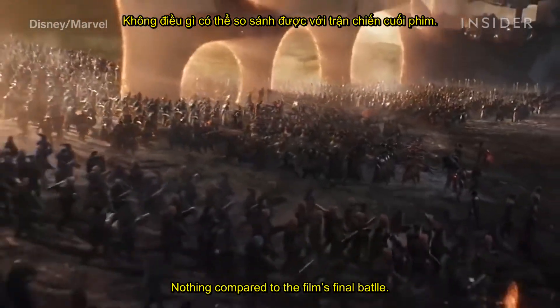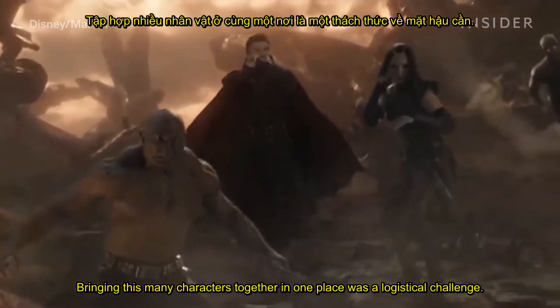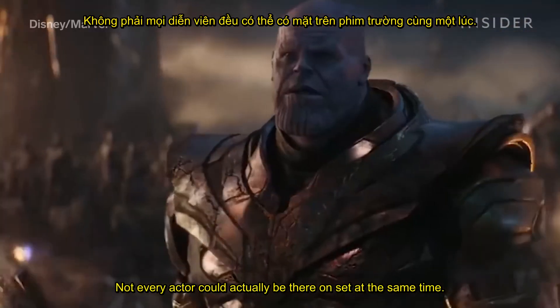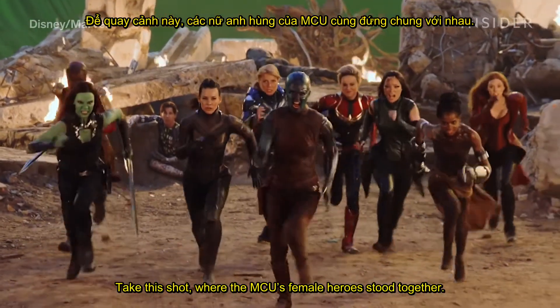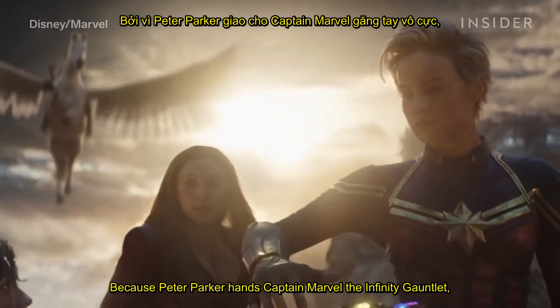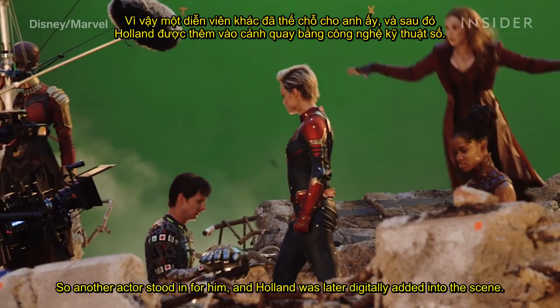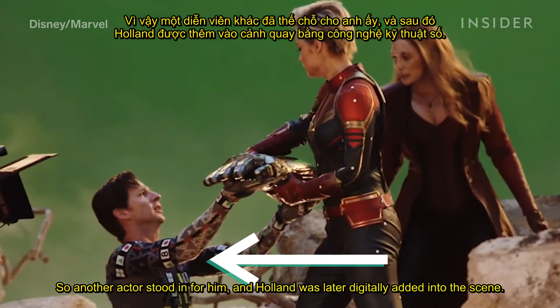Nothing compared to the film's final battle. Bringing this many characters together in one place was a logistical challenge — not every actor could actually be there on set at the same time. Take this shot where the MCU's female heroes stood together: Tom Holland couldn't be there that day. Because Peter Parker hands Captain Marvel the Infinity Gauntlet, they needed someone to interact with Brie Larson, so another actor stood in for him, and Holland was later digitally added into the scene.